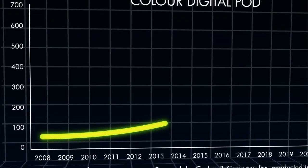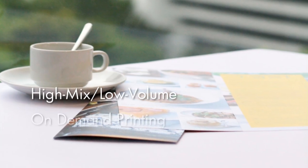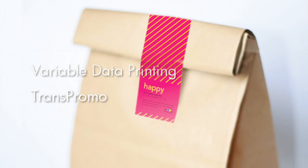The on-demand color printing market has been recording tremendous growth. As the size of the overall market grows, customers expect new services.